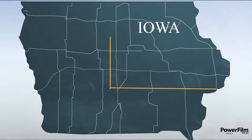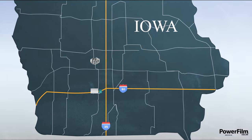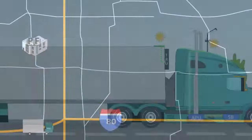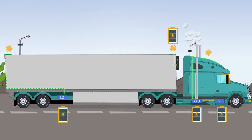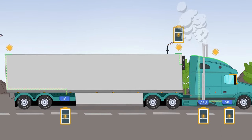Based in the United States, Powerfilm Solar has designed custom transportation solar solutions for over 20 years. We provide total solar solutions for APUs, TRUs, lift gates, and more.